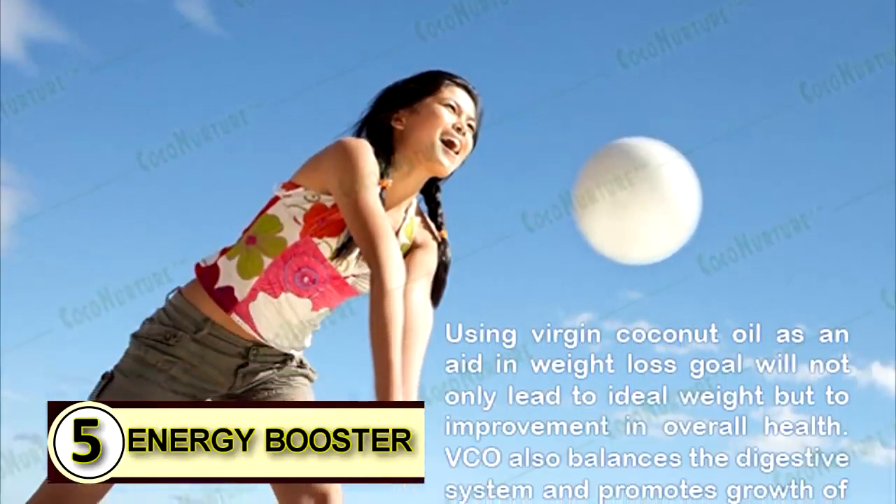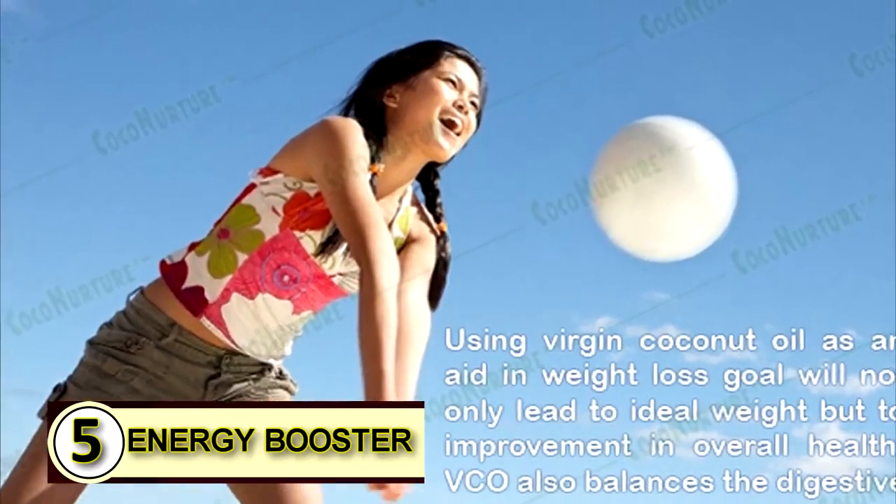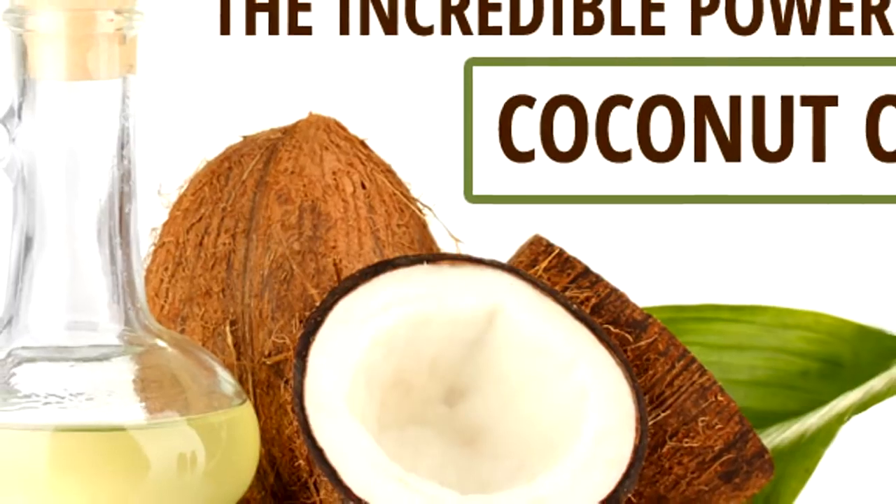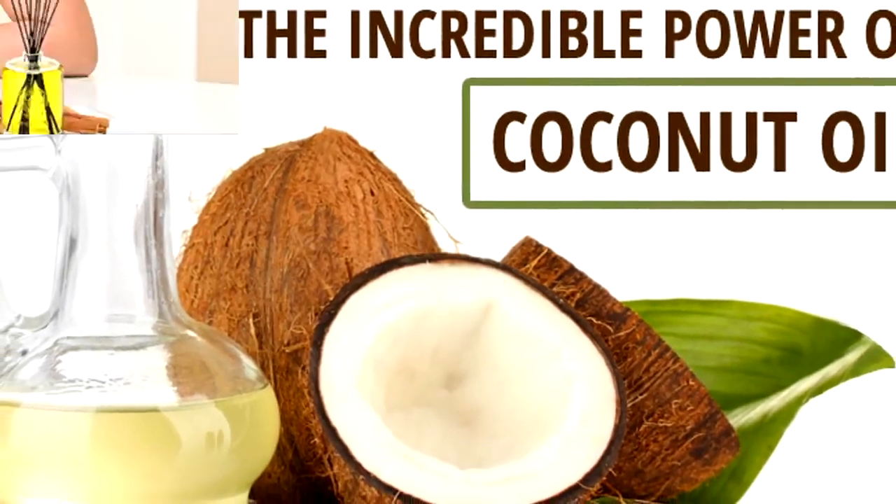Number five: use coconut oil as an energy booster. Coconut oil gives you a great boost in energy, and who doesn't need some help in that department every now and then? Some people also feel that it helps boost their mental alertness.